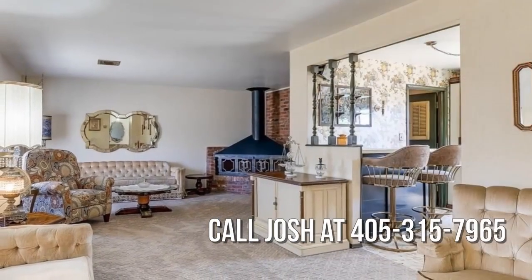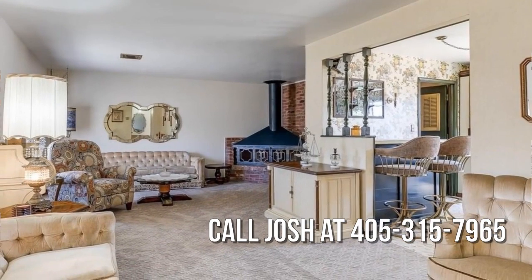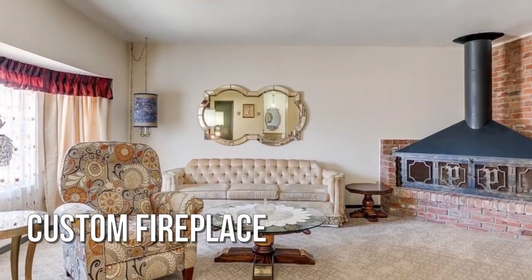Ready to make an offer? Contact the listing agent today. For more information or to schedule a showing, please contact the listing agent.